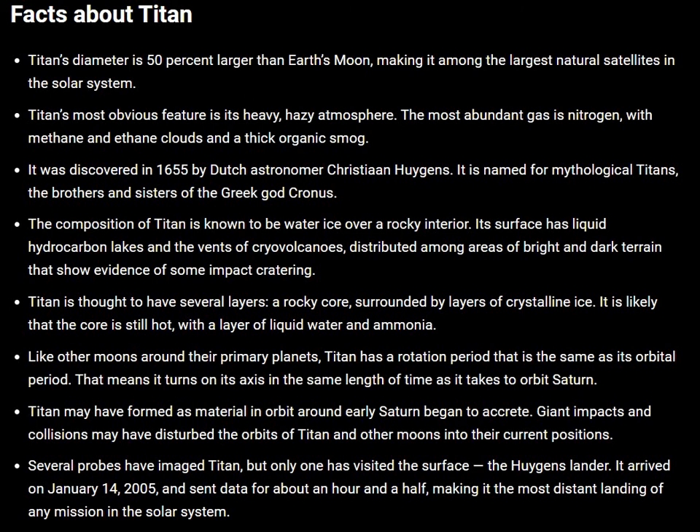Titan may have formed as material in orbit around early Saturn began to accrete. Giant impacts and collisions may have distributed the orbits of Titan and other moons into their current positions.